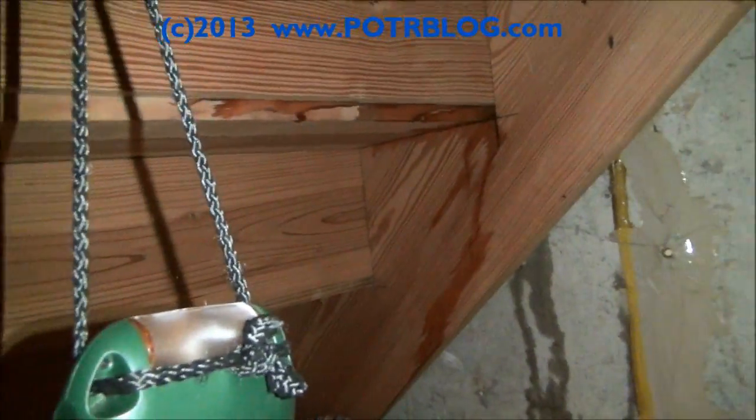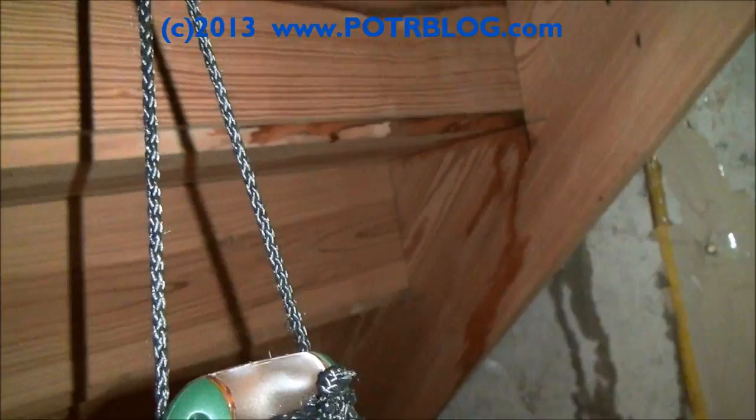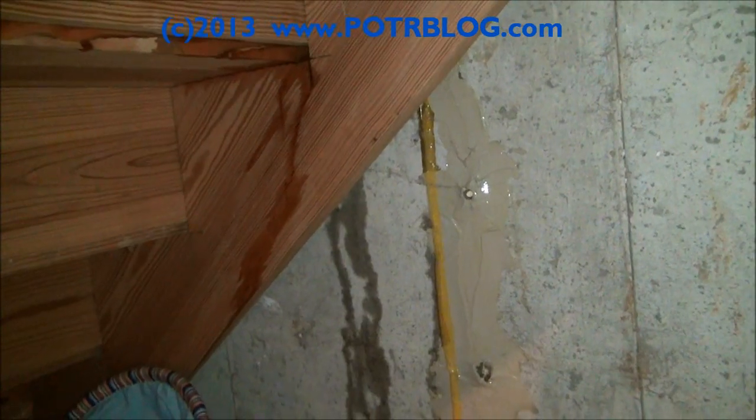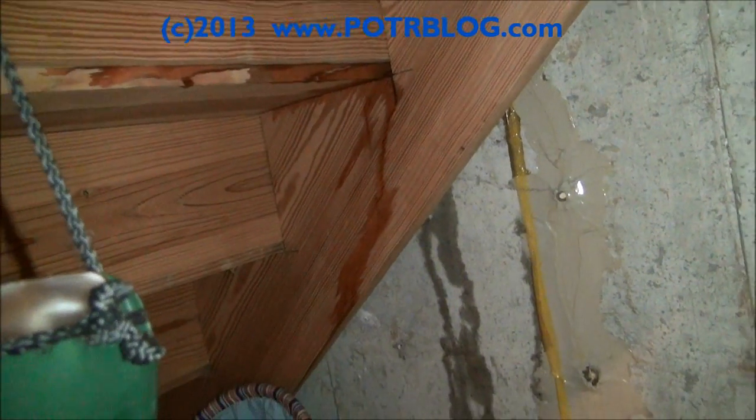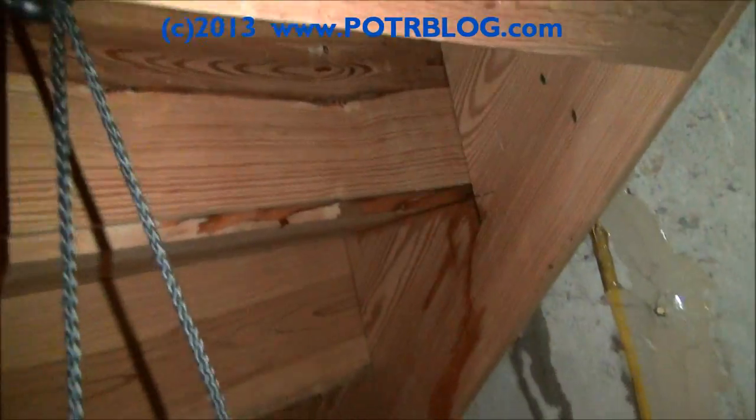Oh, that's not good at all. We've got the stairs wet, we've got this chair wet here. Last time, before we had this fixed, it didn't get the stairs wet. Now for some reason it is getting the stairs wet — this needs to be fixed.